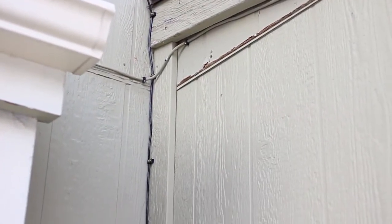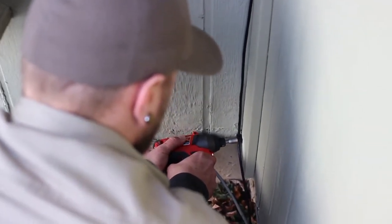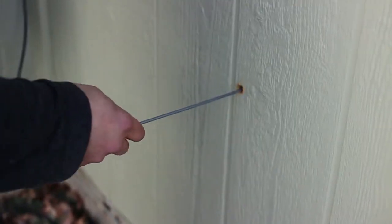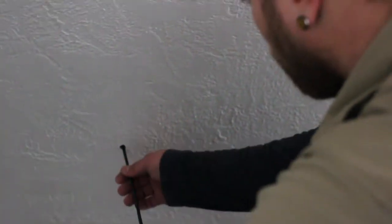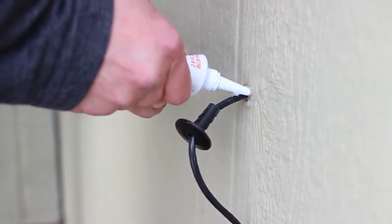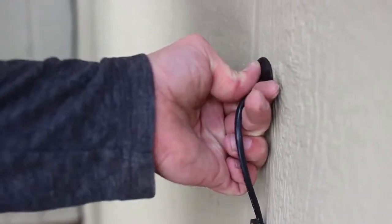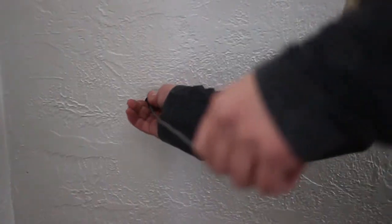Next, an ethernet cable is run on the outside of the home. The customer can talk with the installer to choose the best way to run the cable.